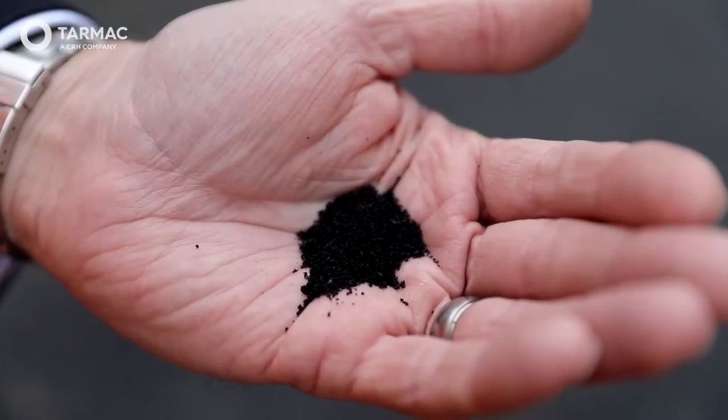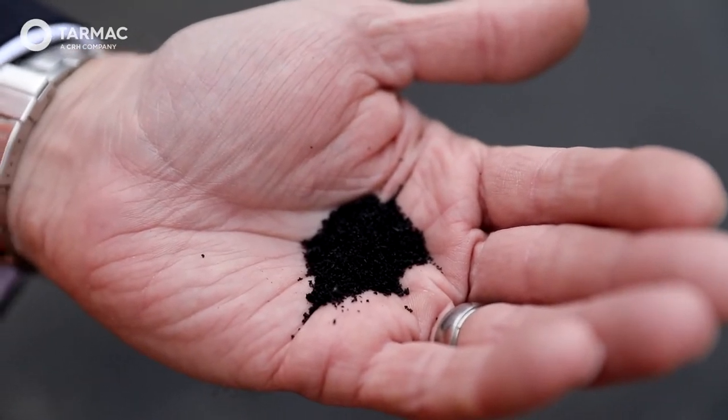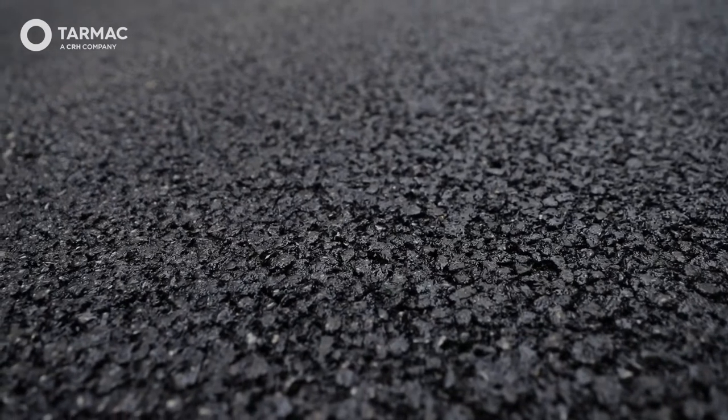Another product introduced to Mount Sorrel recently is our rubber-modified asphalt, which turns old tyres into new roads and footpaths, delivering on average an 8% reduction in CO2 and reducing waste by incorporating the rubber from around 500 tyres per kilometre of road.